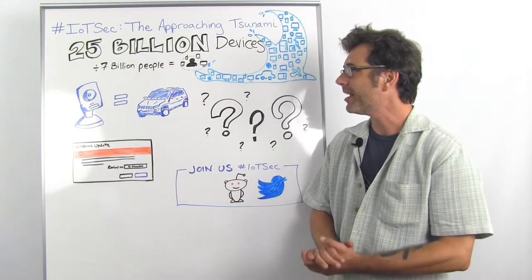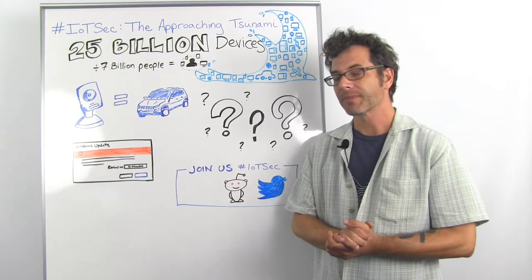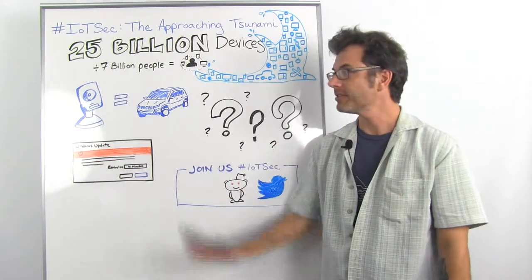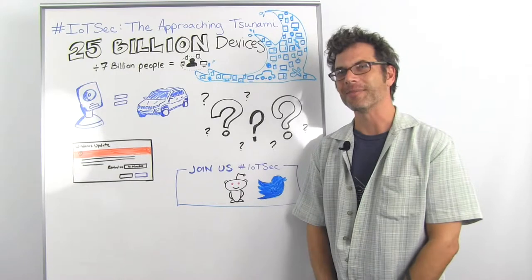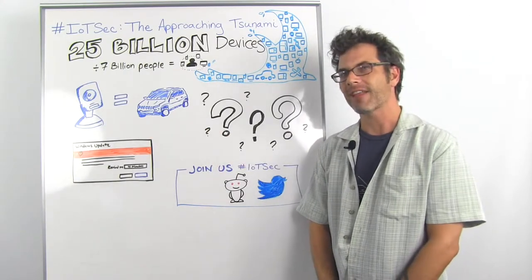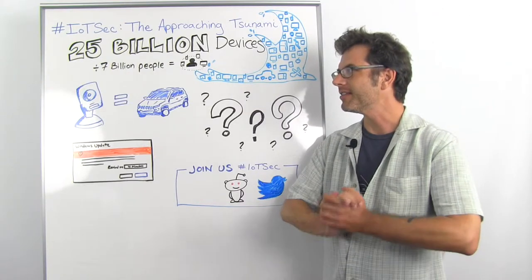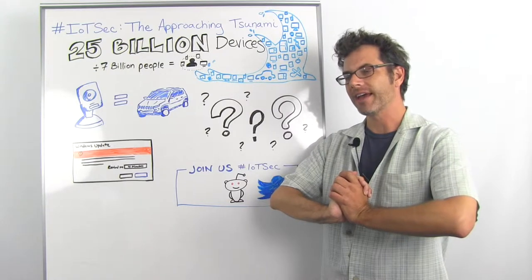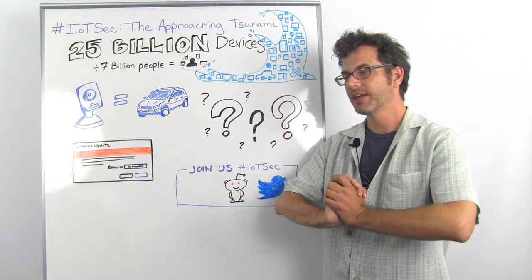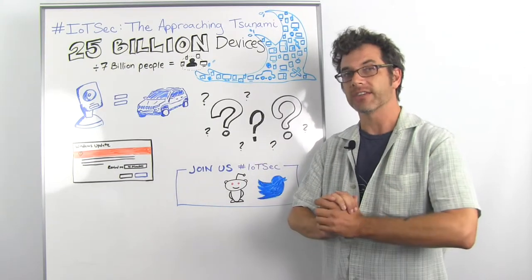What we did was take a look at a pile of these video baby monitors. They have different form factors but they don't look like computers, and they also don't look like cars, but they have lots of things in common with both. We found it would be informative to look at that segment in particular to get a sense of where IoT, Internet of Things security, is at right now.